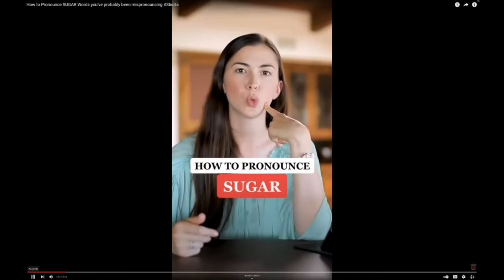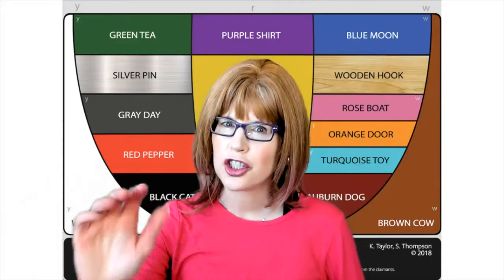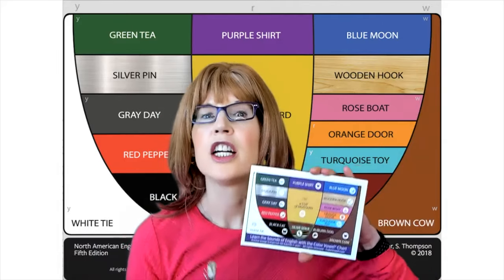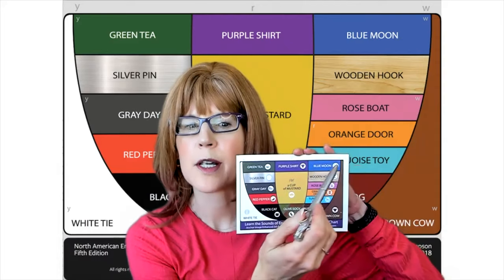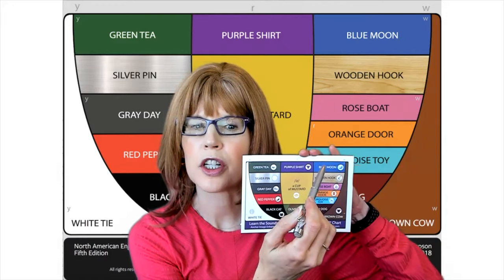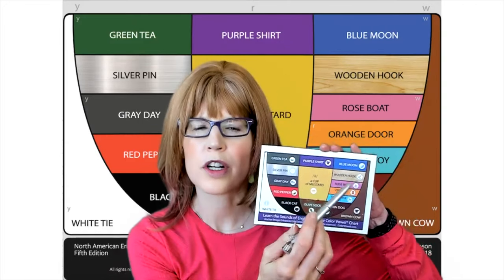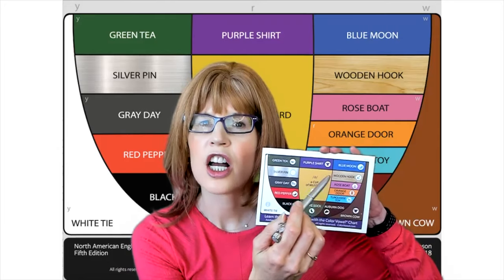Sugar. What's the difference between sugar and sugar? Moving over to sounds made near the back of the mouth. Sugar is a blue word — blue, moon, oo, sugar. Just below is wooden. Sugar is a wooden word — wooden, hook, uh, sugar.